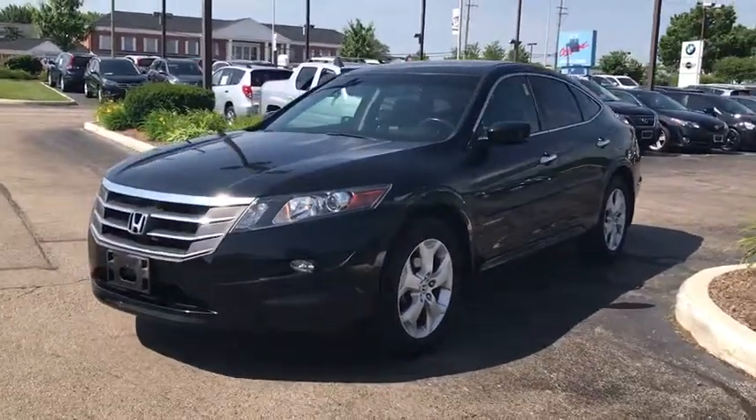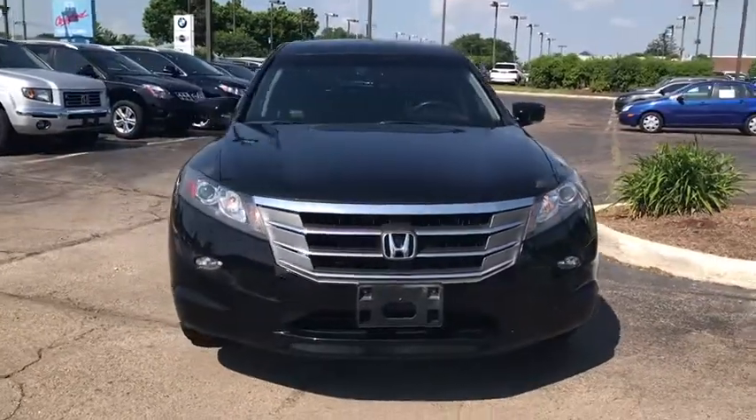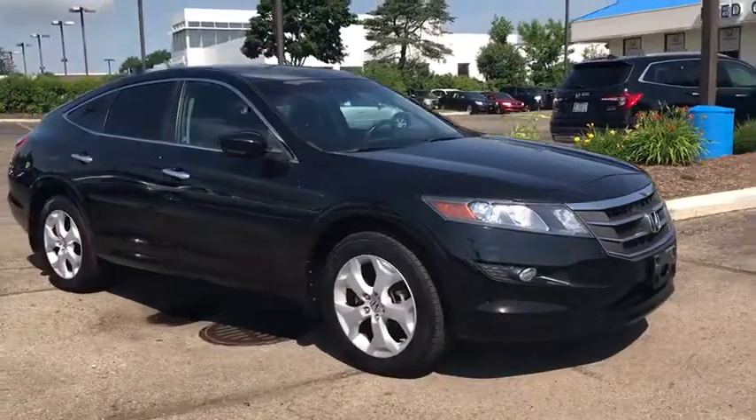Looking for the right vehicle? Check out the 2012 Honda Accord Crosstour. Versatility — is it a sports car? Or pack it full of gear and it becomes an SUV? Accord Crosstour.